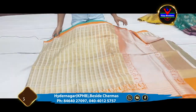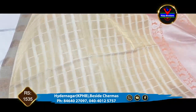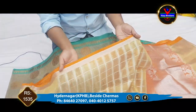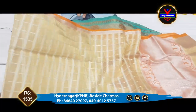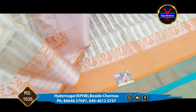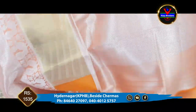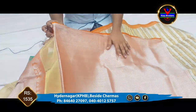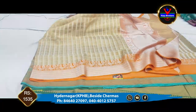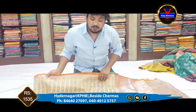We have an organza material in half white color combination. We have silver jersey and gold shiner with a 2-inch border and 7-inch border in contrast color. We also have a blouse with orange paint and complete silver jerry for complete office purpose. We have only 1535 rupees available.